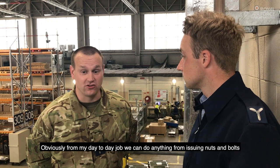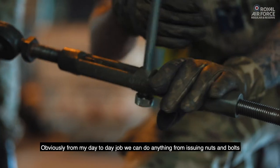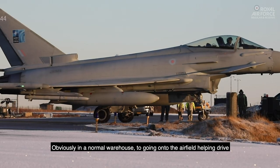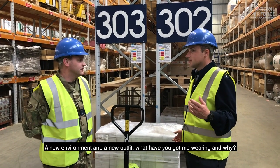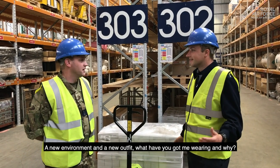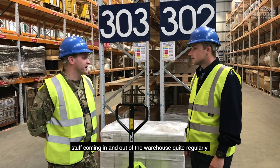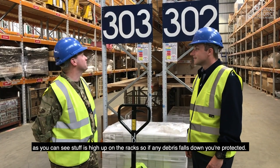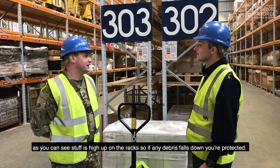My day-to-day job — we can do anything from issuing nuts and bolts in a normal warehouse to going onto the airfield and helping drive. A new environment and a new outfit — what have you got me wearing and why? Due to the fast pace of the environment we're working in, with stuff coming in and out of the warehouse quite regularly, the high-vis vest helps with visibility so they can see you. And the helmet — because stuff's high up on the racks, if any debris falls down, it'll protect you.